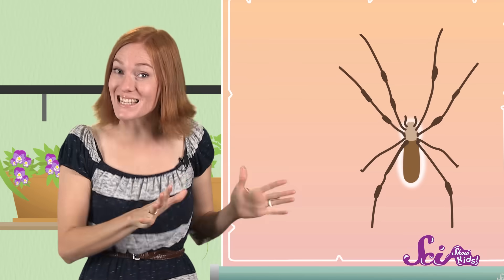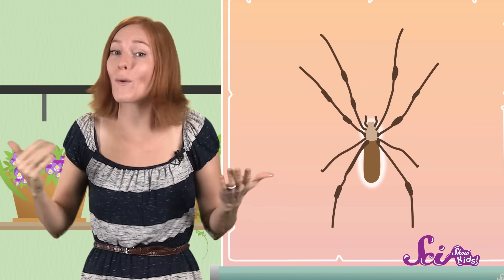Now, spiders are different in a lot of ways. For one thing, they only have two body parts. They have an abdomen, but instead of having a head and a thorax, they have just one other body part — with the two put together — called a cephalothorax. And maybe the easiest way to spot a spider is that they always have eight legs.